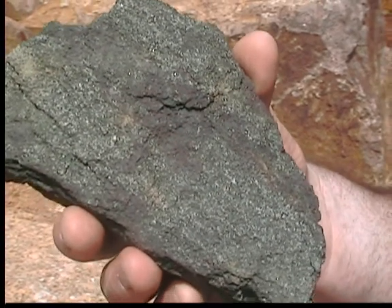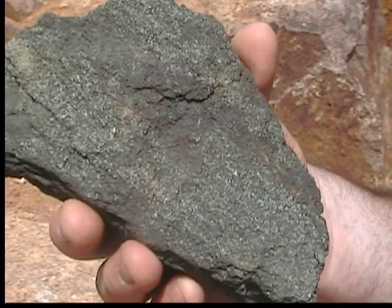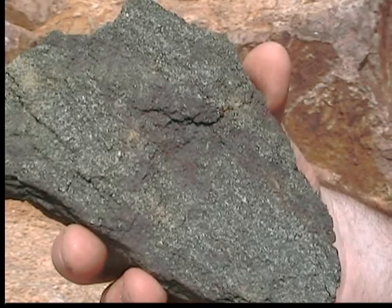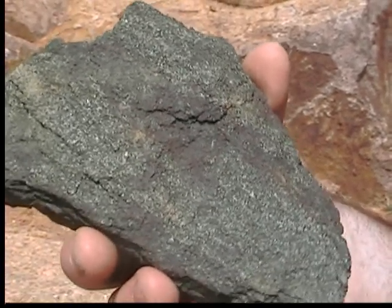The Lion Mountain Sandstone has sand-sized pieces of glauconite instead of quartz. Glauconite is an iron-rich mineral that gives the sandstone its green color. The mineral comes from fecal pellets that were secreted by trilobites and other ocean organisms millions of years ago.